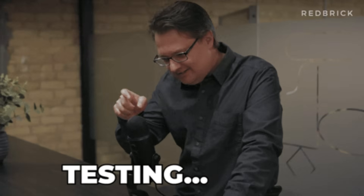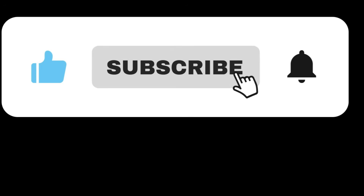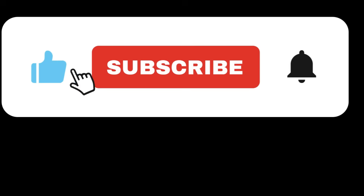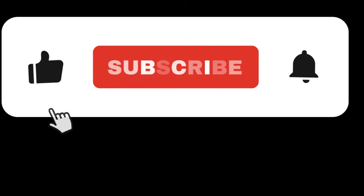The best advice? Don't rush to install updates — let others beta test for you. Keep backups and be patient. If you're dealing with any of these issues, drop a comment below and let me know which one and how you're handling it. If you found this video helpful, hit that like button and subscribe — I'll keep tracking these issues and updating you as Microsoft releases fixes. Thanks for watching. Stay safe out there, and maybe hold off on that update for a bit.